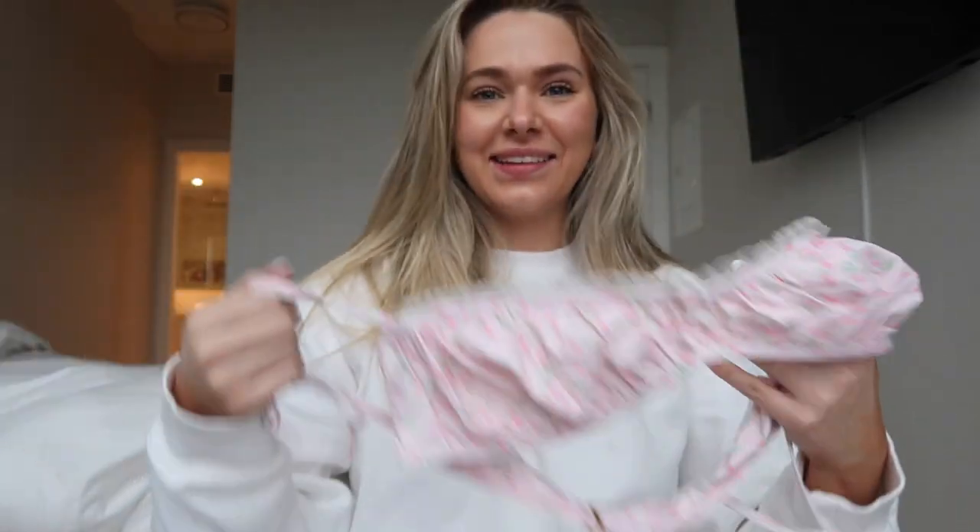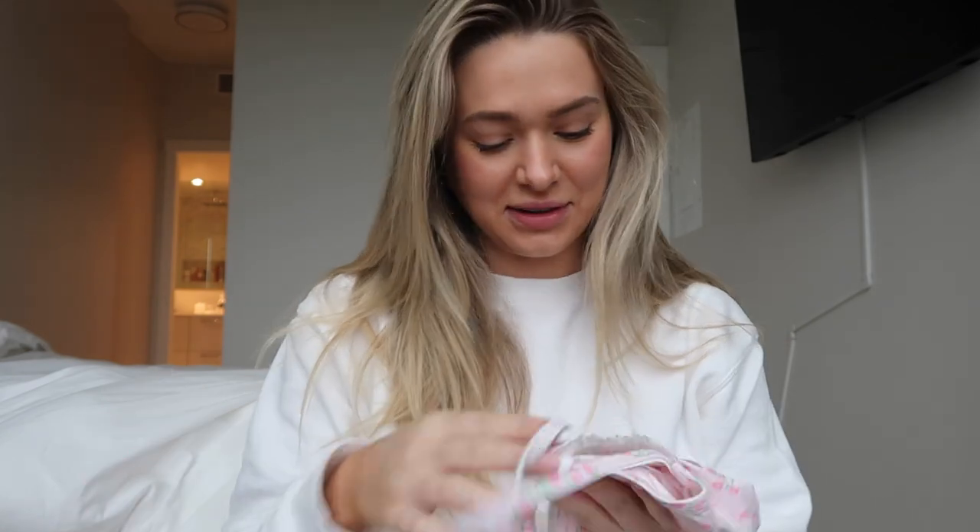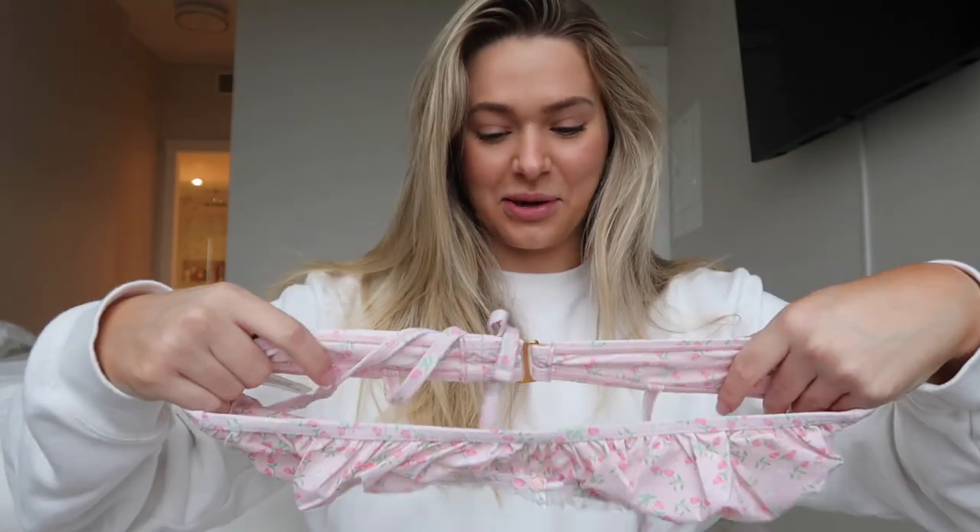Our 437 bikini just arrived in the mail! This is my first time seeing it and my first impression — it turned out so good. Oh my god, I'm literally shaking. I need to try this on, I'm so excited right now.